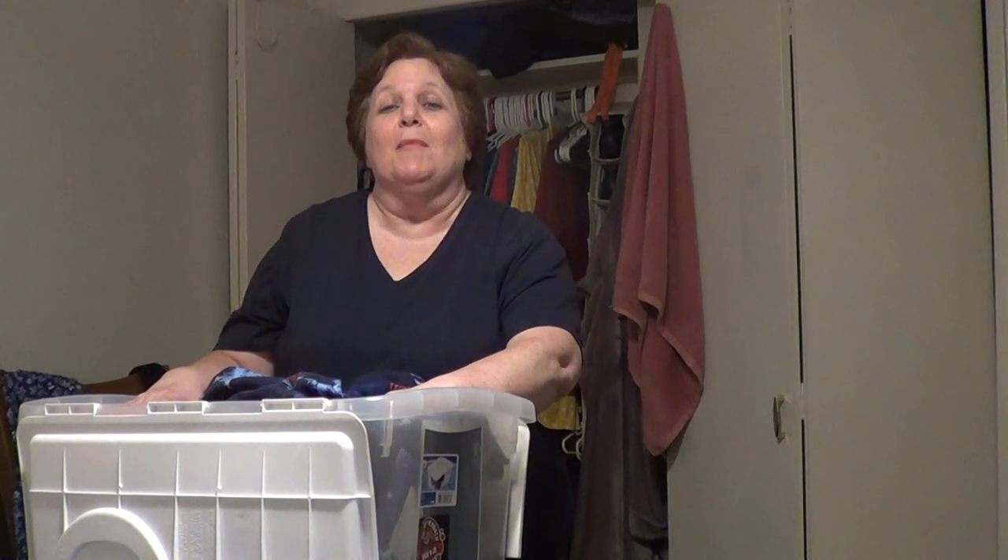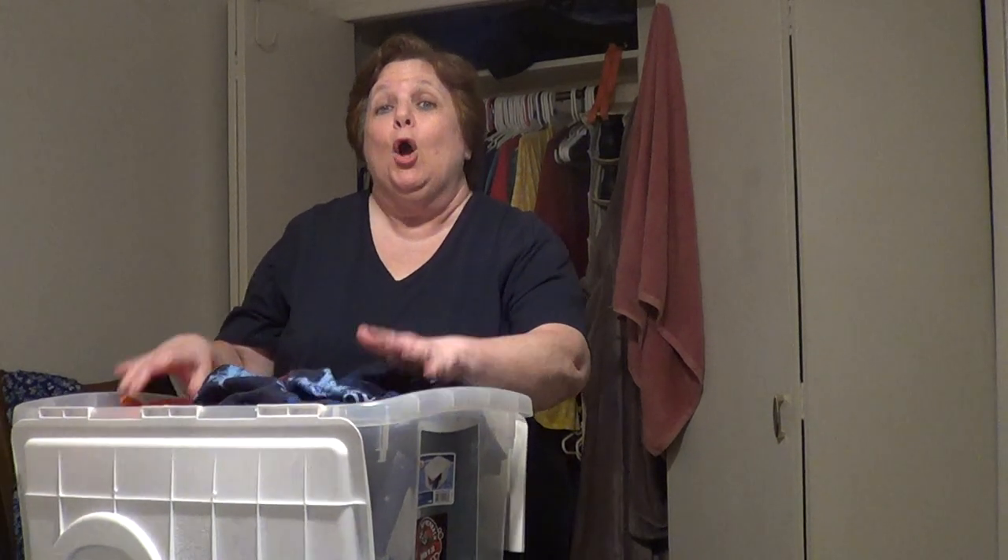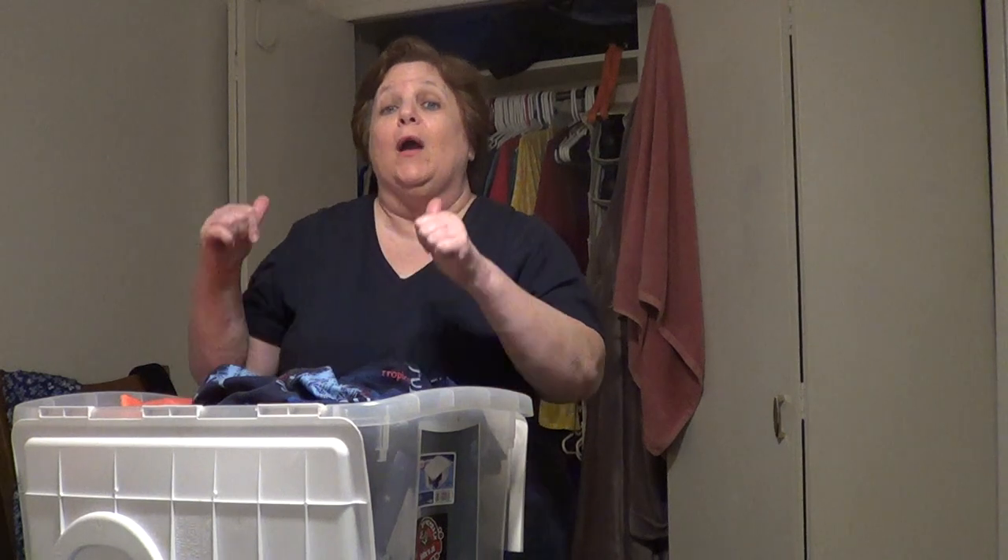Hello everyone, this is Money Mom. I wanted to give you an update about what clothes I'm donating and what I'm keeping. Let's get started and talk about it.